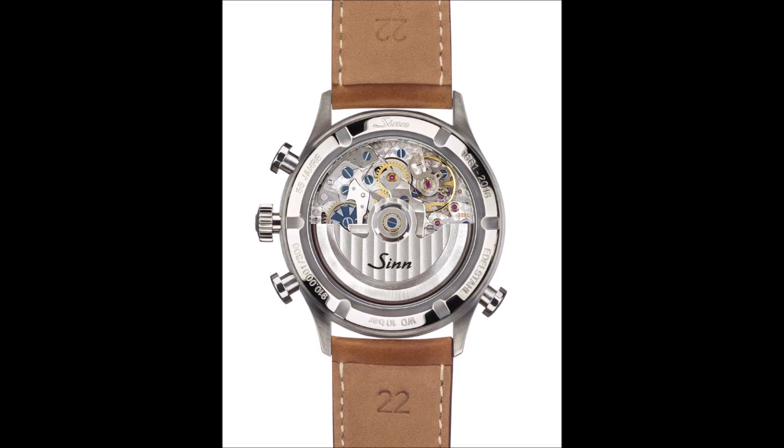The chronograph central elapsed seconds hand and its elapsed minutes hand on the sub-dial at 3 o'clock are colored red. This makes it easy to distinguish the ordinary elapsed time hands from the additional rattrapante function. A red index stroke for the first elapsed minute on the sub-dial indicates that the rattrapante function is relevant only within a 60-second interval. This means that stopped intermediate times can be differentiated from one another in seconds and fractions of seconds.